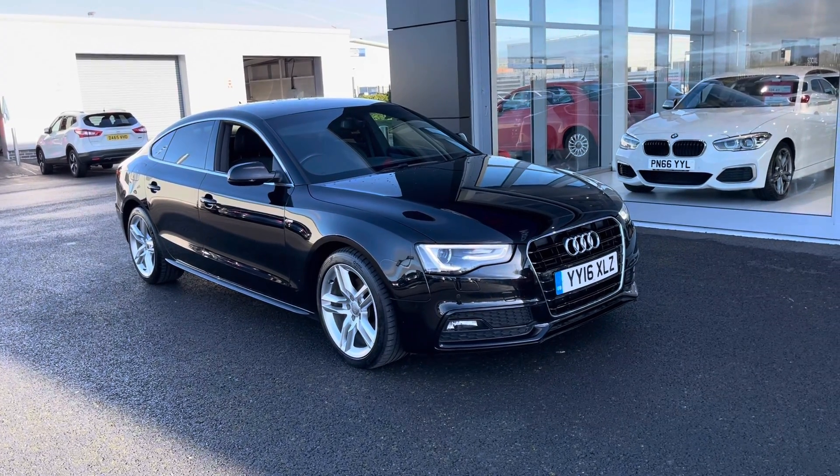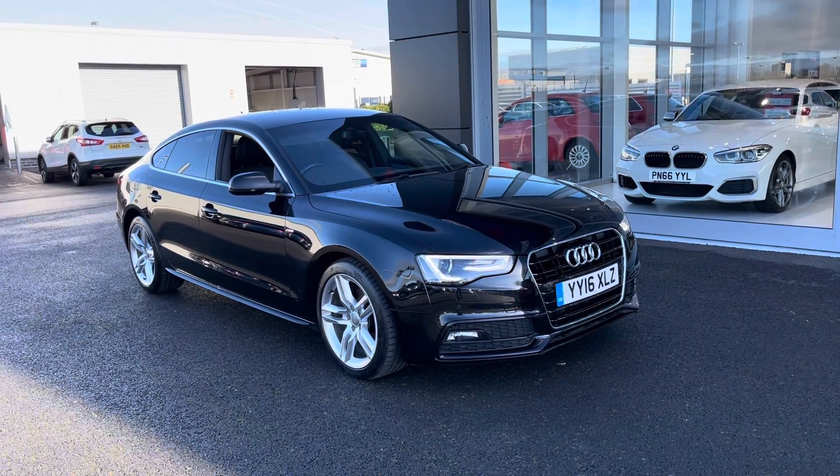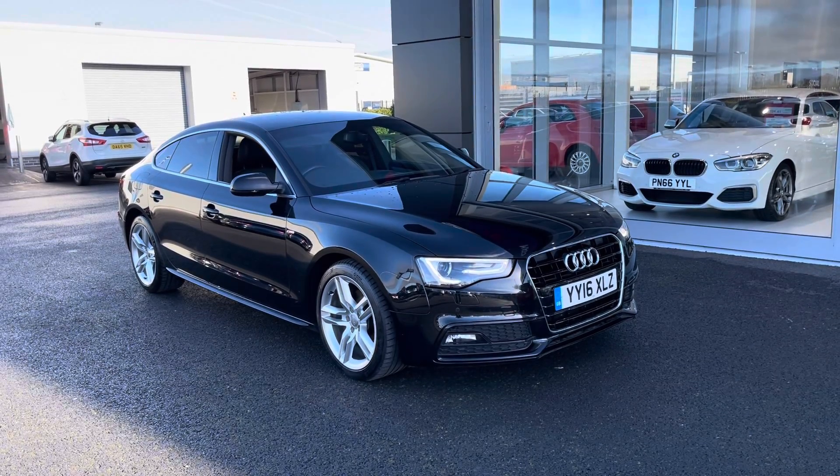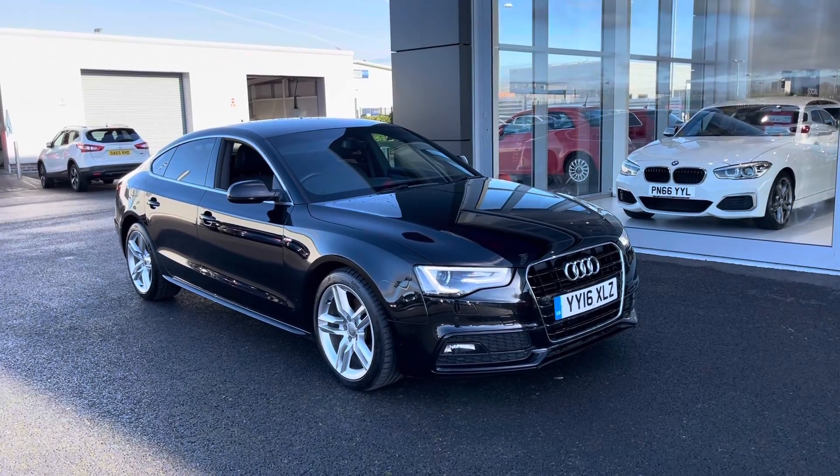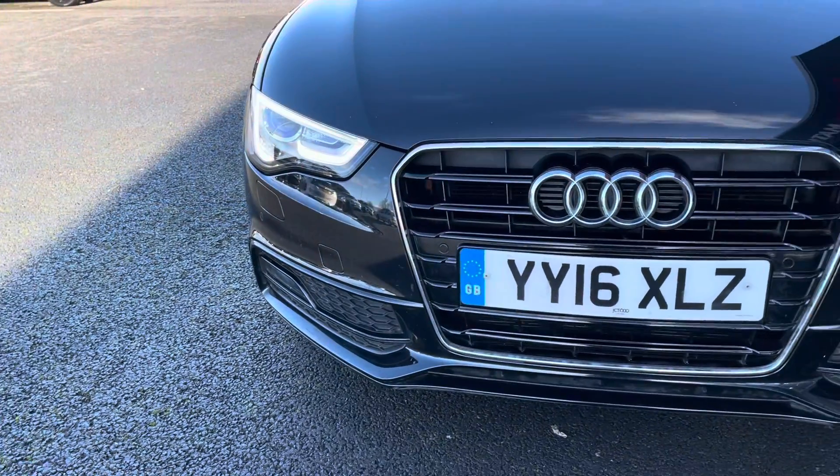Great news — it's a Motor Match approved used vehicle, so it does come with a 30 day or 1,000 mile warranty. If you would like to put yourself in for a test drive in this car, please give us a call on 01244 311 404.